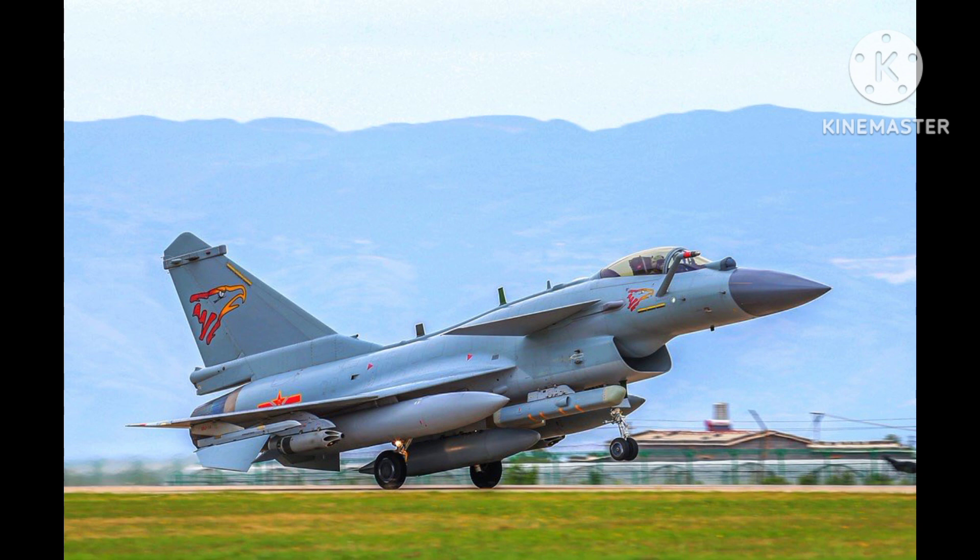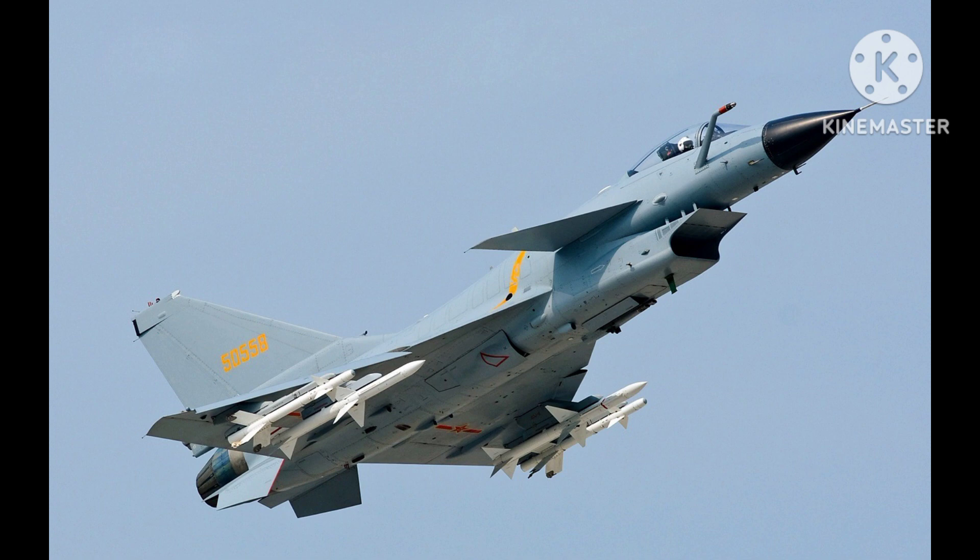The J-10 made its first flight in 1998, and it was introduced into service in 2003. The aircraft's design is said to be influenced by the Israeli IAI Lavi fighter, although this has been disputed by the Chinese government.